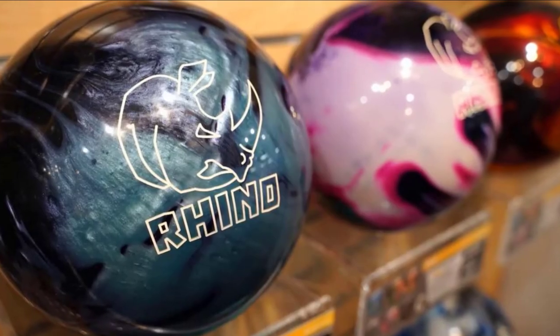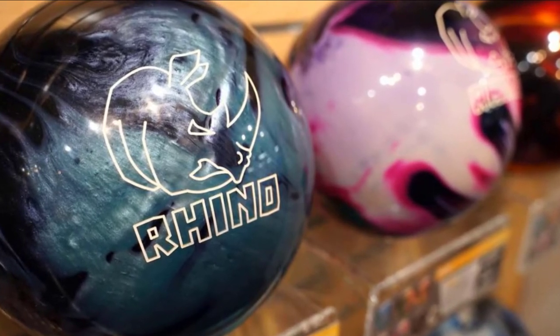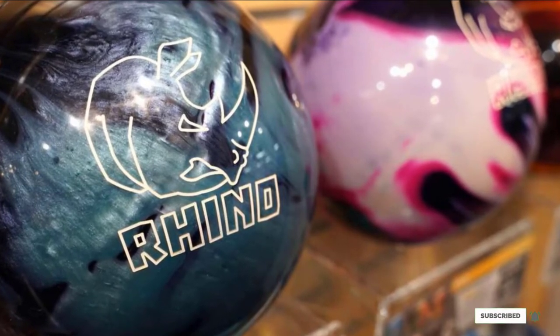The ball is available in five different color schemes. Since it has been introduced, it has performed quite well. With this great ball, you can put the control back in your game.